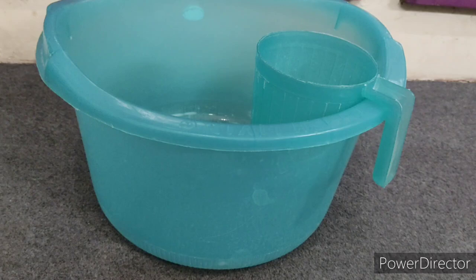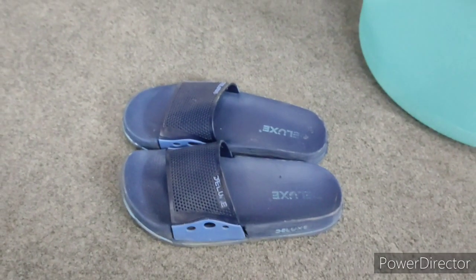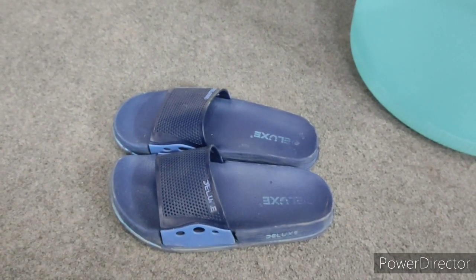If the shower heads inside your hostels are defunct like ours, then you need to take a bucket and mug to your washroom. Keep those also personal. And you also need some flip flops or slippers.